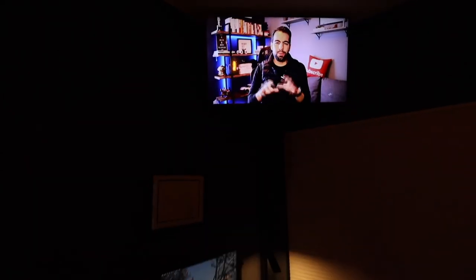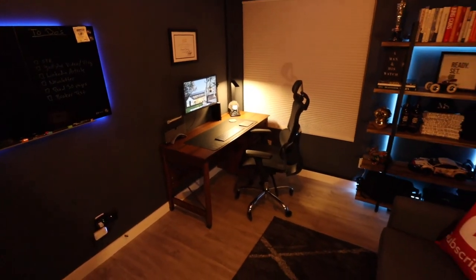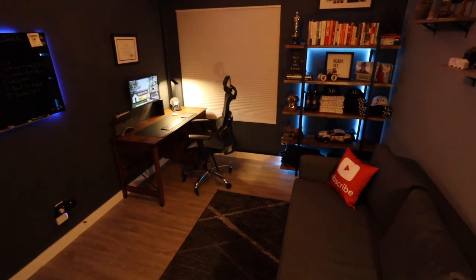The TV I decided to throw up in the corner. It just works better — I don't use it as often, and when I do, I can see it from my desk and from the couch, so it just works better up in the corner.